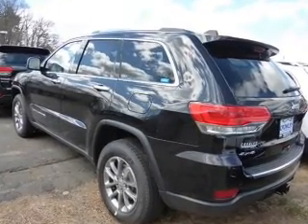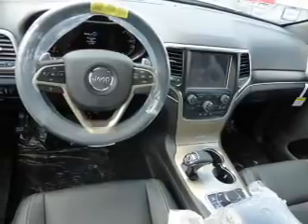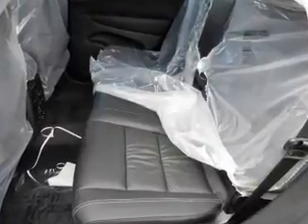The features include front and rear towing, a spoiler, an alarm system, roof rails, keyless entry, power lift gate, independent suspension, brake assist, and traction control.